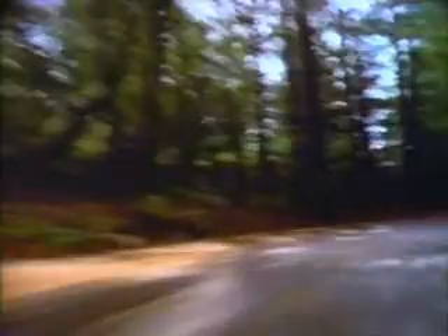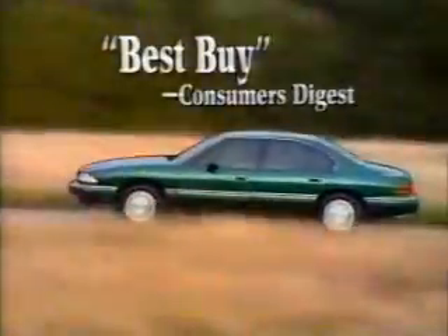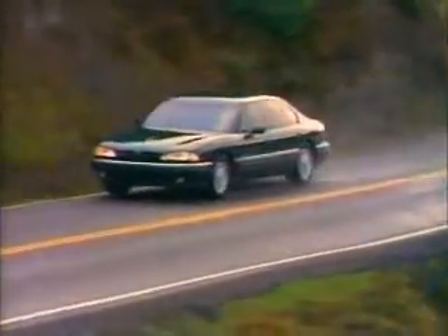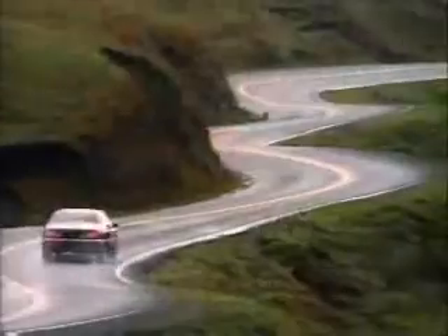So you didn't get that BMW after all, huh? Nah. Or the Lexus? Come on — haven't you seen all the press this Bonneville's been getting? It's been named best in its class, and was even chosen as America's best sedan. Bonneville — from Pontiac. Nice.